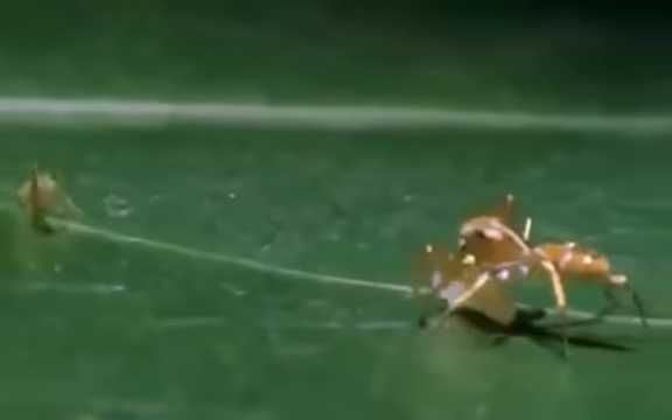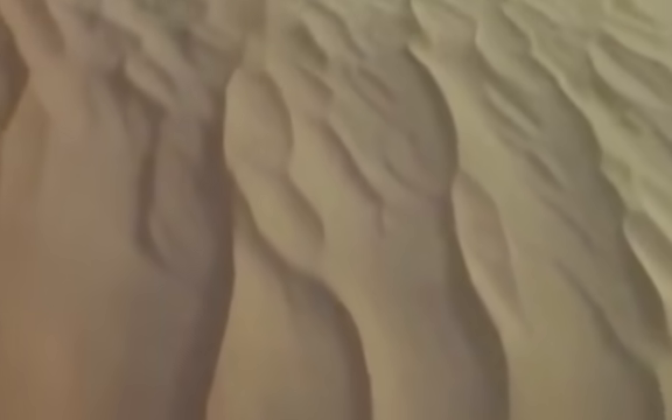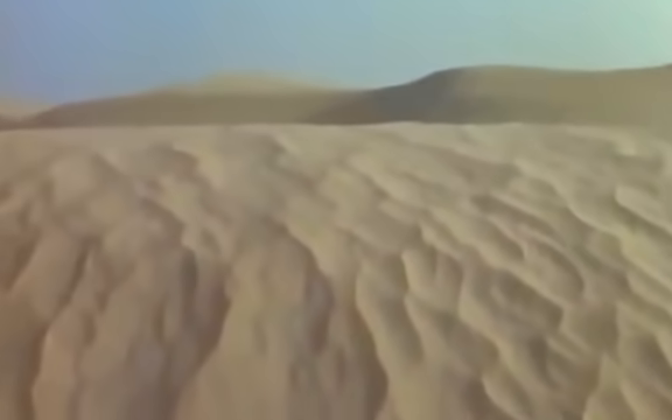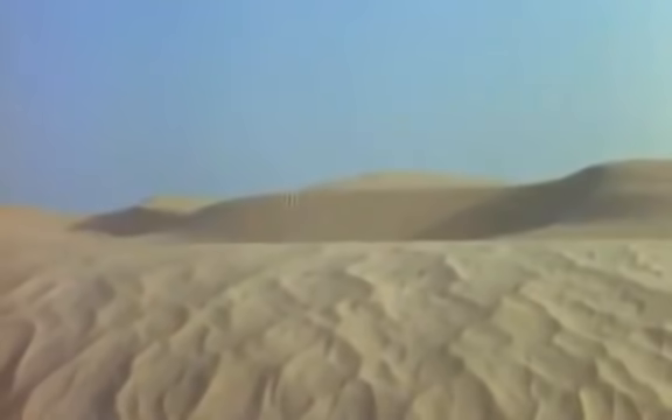Despite the occasional counterfeiter, smell is overwhelmingly useful to an ant. Except in the eastern Sahara, where delicate odors are instantly burnt up by the sun. But that doesn't stop these ants, called cataglyphis, from foraging. Nothing stops them — not temperatures of 130 degrees, not burning sand. The ants scavenge for creatures that have succumbed to heat exhaustion.